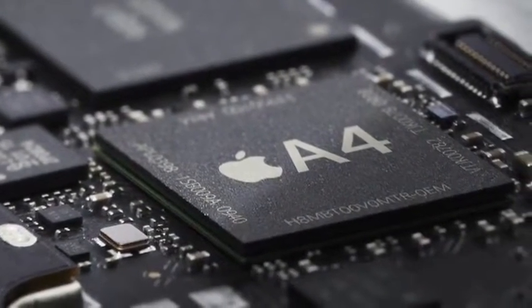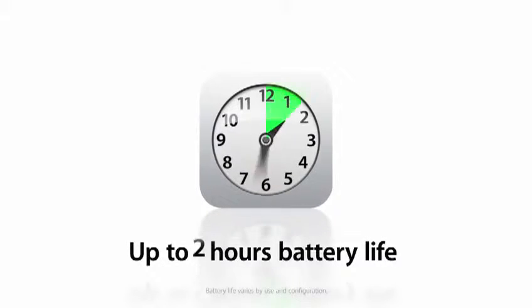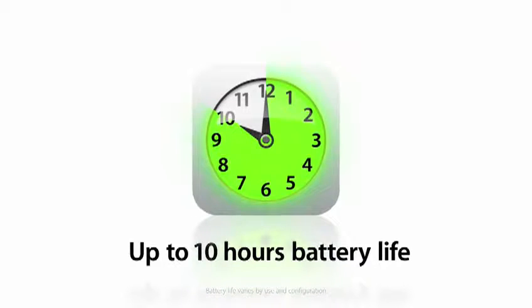It's really built by our hardware team in concert with our software team. And what that gives you is a level of performance that you can't achieve any other way. It also gives you the efficiency to achieve a battery that lasts all day long.